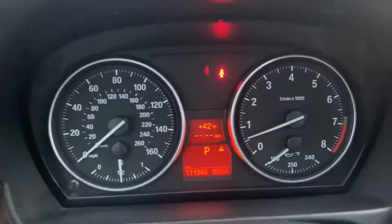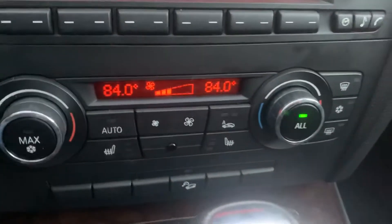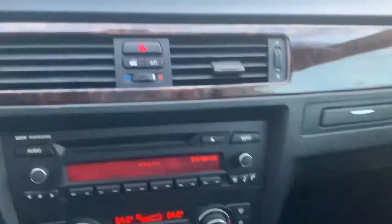This one has 111,000 miles on it, Bluetooth and cruise control, it's got push-button start, heated seats for the driver and the passenger, along with dual climate control, CD player as well.